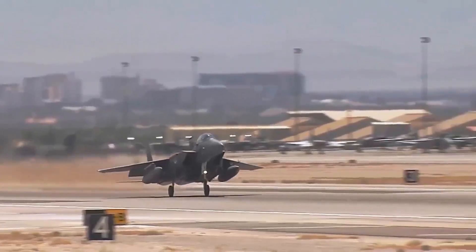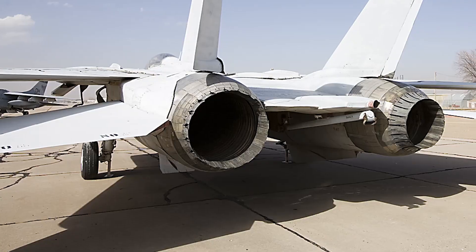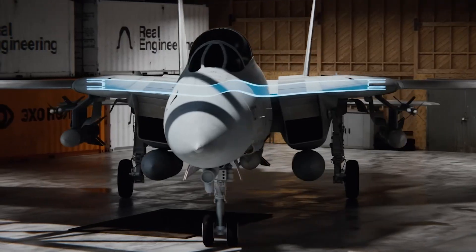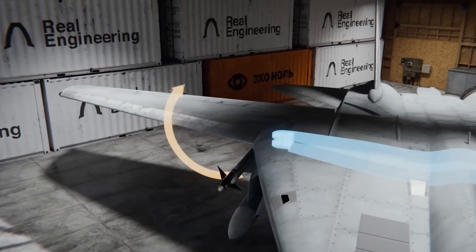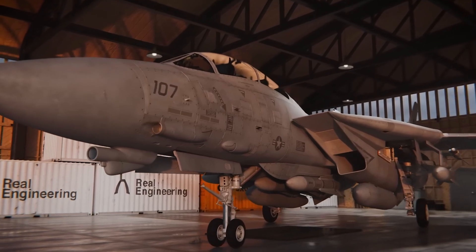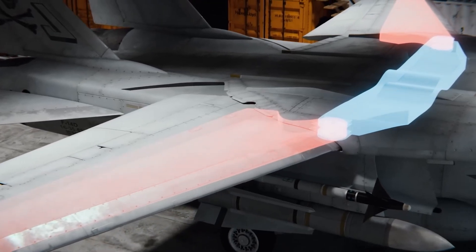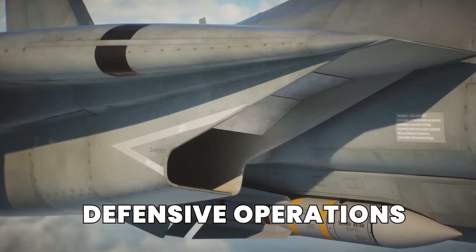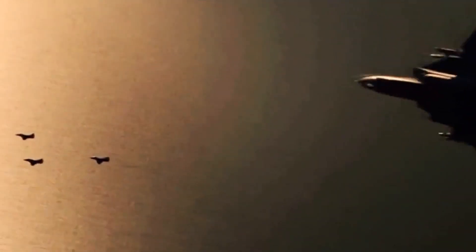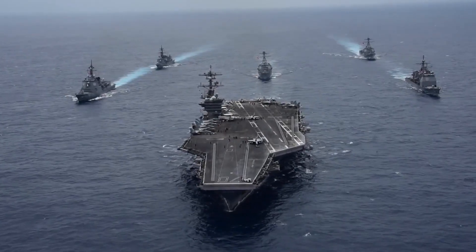The F-14's design wasn't just about speed and power — it was about versatility. The Tomcat was capable of performing a wide variety of missions, from long-range intercepts to close-quarters dogfighting. Its variable sweep wings allowed it to adapt to changing combat scenarios, while its powerful radar and missile systems let it take on multiple threats at once. As a carrier-based aircraft, it was designed to take off and land on aircraft carriers, and could operate in rough seas and weather conditions, demonstrating the robustness of its engineering.